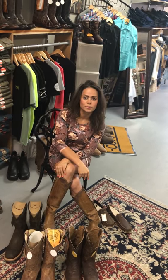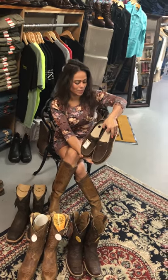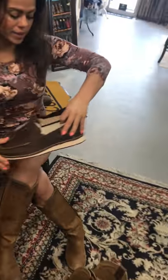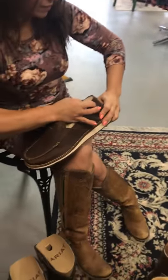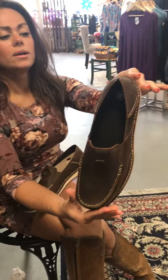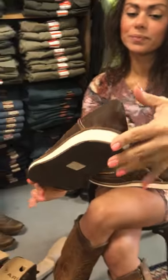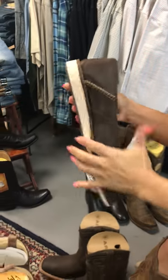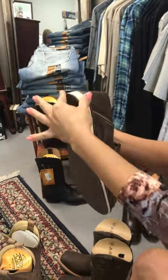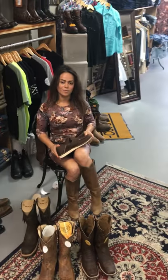Now if you're thinking, 'Look, I don't wear those boots' — that's all right, because then we have the loafers that are great for the summertime. These are by Ariat, and a lot of guys like these just to throw on and run errands. This is a gorgeous shoe — all comfort, very well cushioned. It's a beautiful shoe.